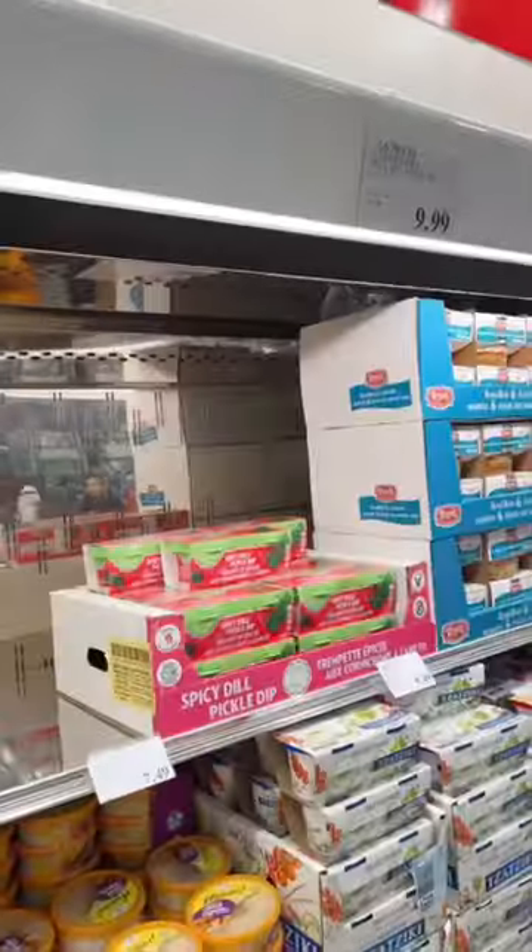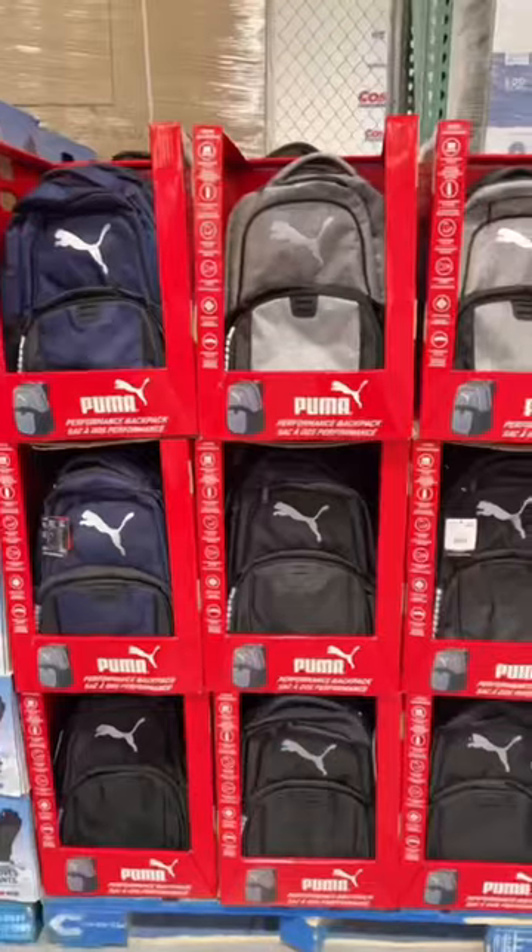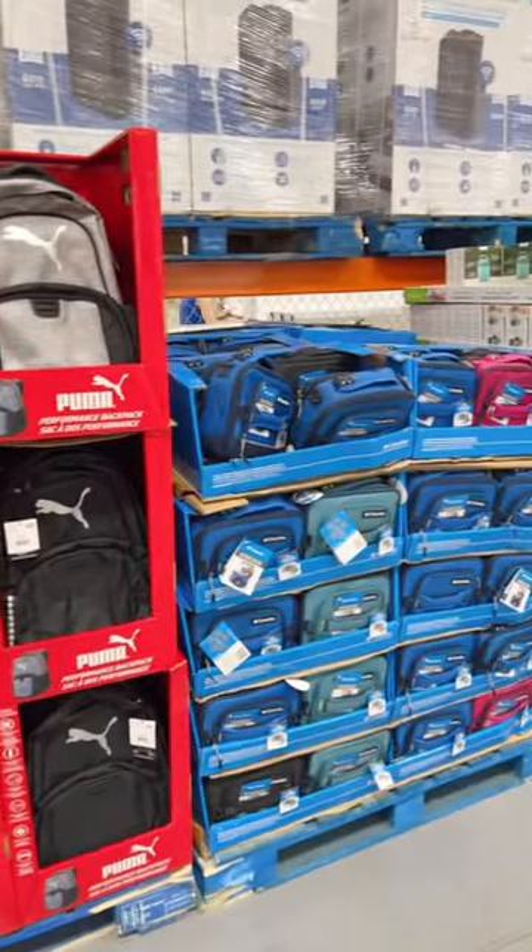10 things you're going to want to pick up at Costco this week. This spicy dill pickle dip is almost always sold out and it's so delicious. Kids backpacks and lunch bags are starting to roll in, but the Roots ones aren't here yet.